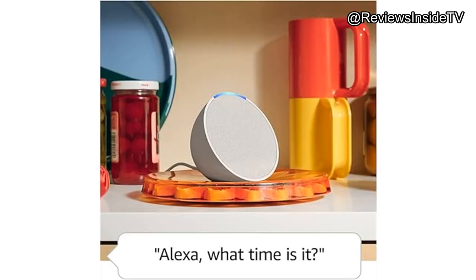However, the Echo Pop shines in other areas, particularly as a smart home hub. It's already compatible with the Matter Smart Home standard and can even double as an extender for Amazon's Eero Mesh Wi-Fi system, adding extra value to an already affordable package. Its compact design makes it perfect for those with limited space, and its fabric cover adds a touch of style to any room.